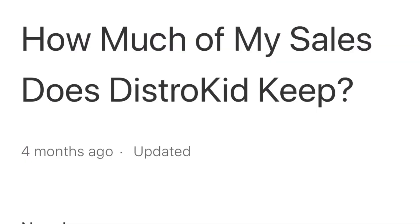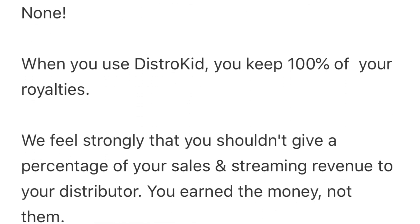How much of my money do I keep? Well, here's the good news — you keep 100%. DistroKid don't take any of the actual money that you get. Now, keep in mind, if you make sales through some stores, the stores themselves will keep a percentage. iTunes, for instance, will keep 30% and will pass 70% back to you as the artist. But all of the money that those stores send to DistroKid, they will pass directly back to you.